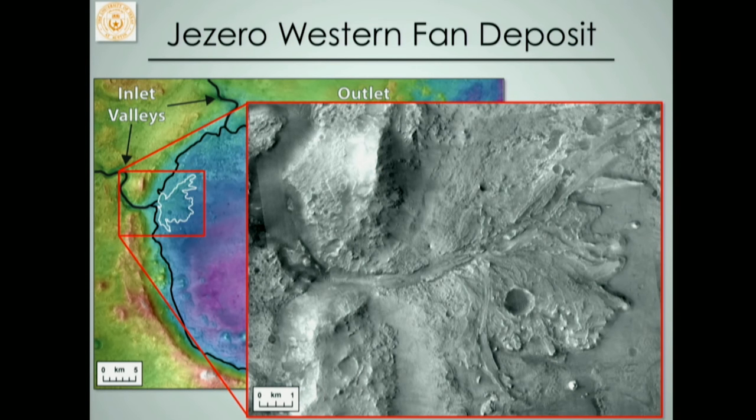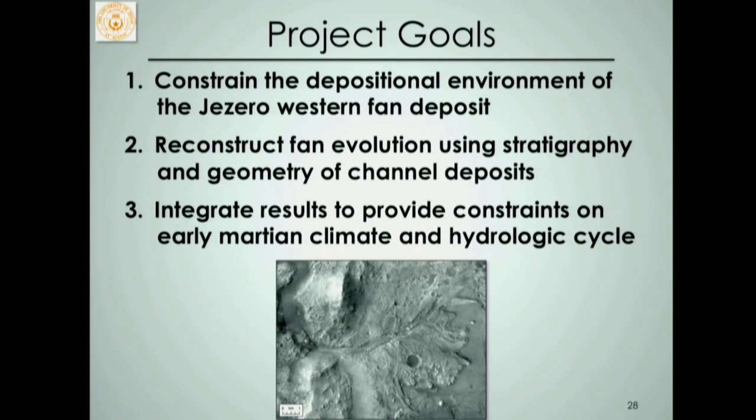There are three goals for this talk. First, we want to understand where this deposit actually formed — what's the depositional environment of this fan. Then we want to reconstruct how it evolved using the channel deposit and the sedimentary record of channels. Finally, we want to integrate these results to provide constraints on the early Martian climate.